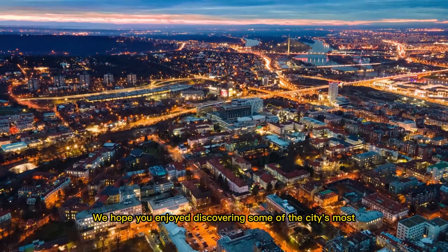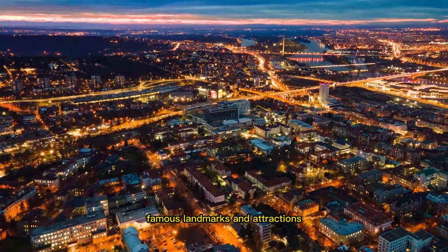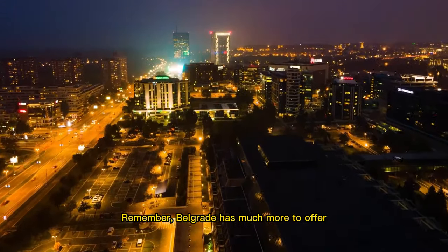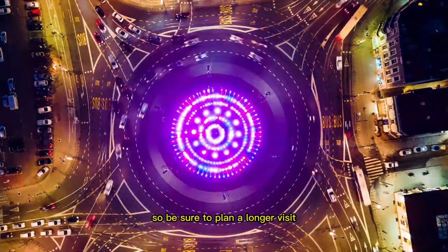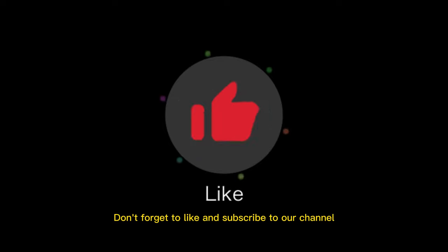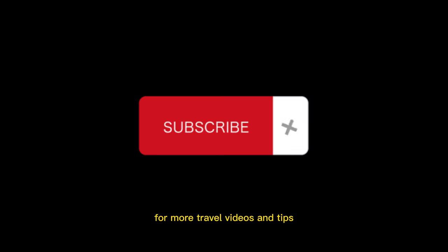Thank you for joining us on this quick tour of Belgrade. We hope you enjoyed discovering some of the city's most famous landmarks and attractions. Remember, Belgrade has much more to offer, so be sure to plan a longer visit to truly experience this beautiful and vibrant city. Don't forget to like and subscribe to our channel for more travel videos and tips.